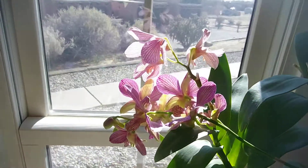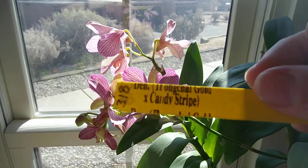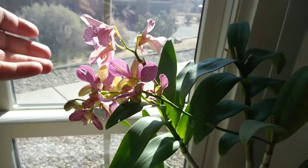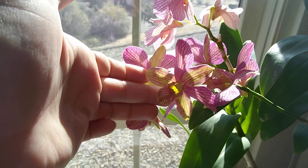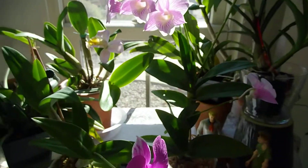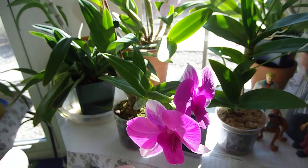And this guy is going crazy. It just keeps putting out more and more blooms — this one's fading but it just keeps coming. They are slightly scented. And this guy here opened up — it's a No ID. Put out two little blooms.